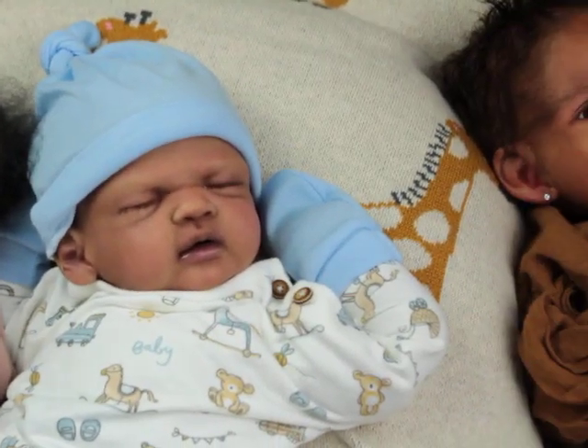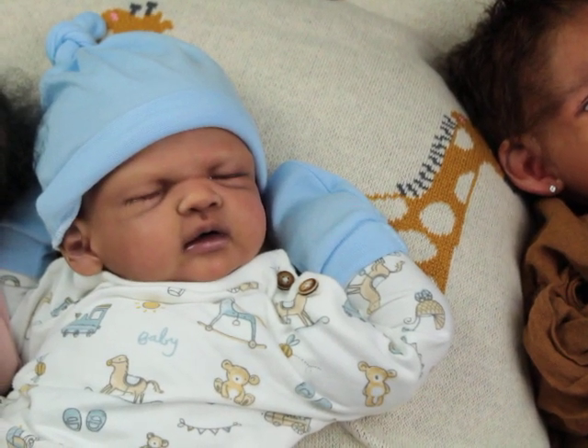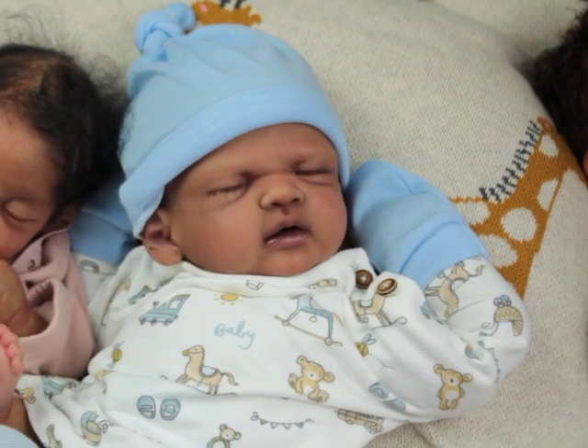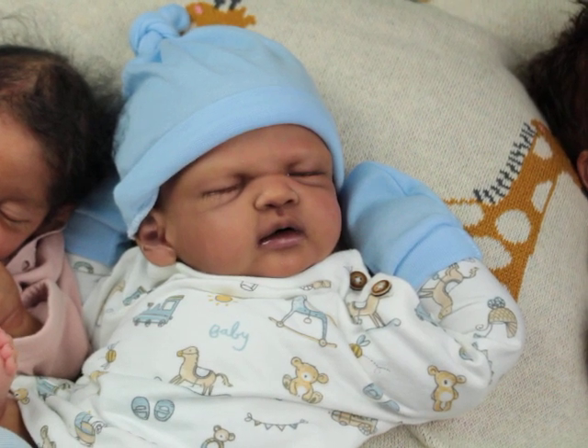And then we have Tyler. Tyler is the Rainy sculpt by Melanie Hess, and he is a cuddle baby — he doesn't have hands and feet, so he's my cuddle.